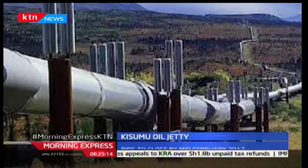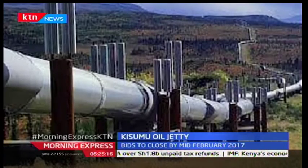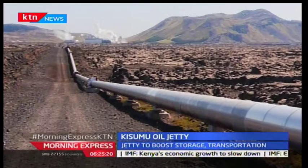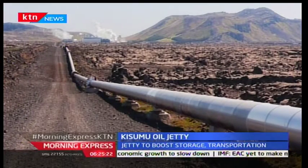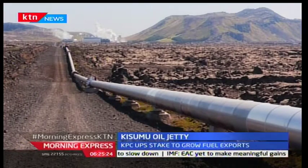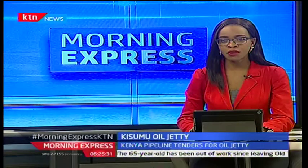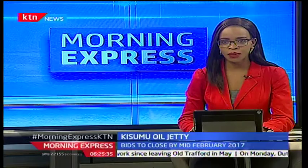Kenya Pipeline is currently constructing the Mombasa-Nairobi Pipeline Replacement Project Line 5, which is scheduled to be completed this year. The firm is also establishing a new state-of-the-art loading facility in Eldoret and new tanks in Nairobi Terminal, which will ensure provision of sufficient capacity for receipts of higher volumes of products expected once the Mombasa-Nairobi Pipeline is replaced.